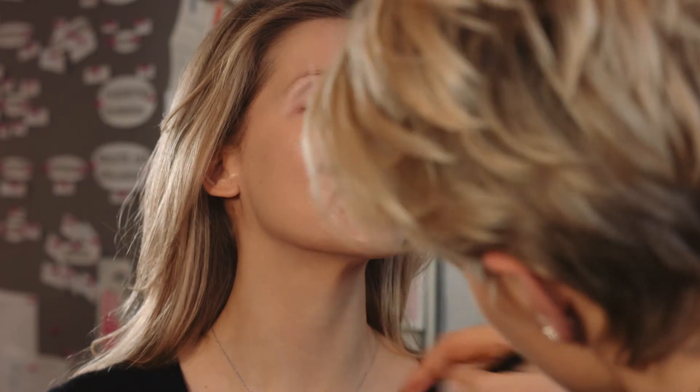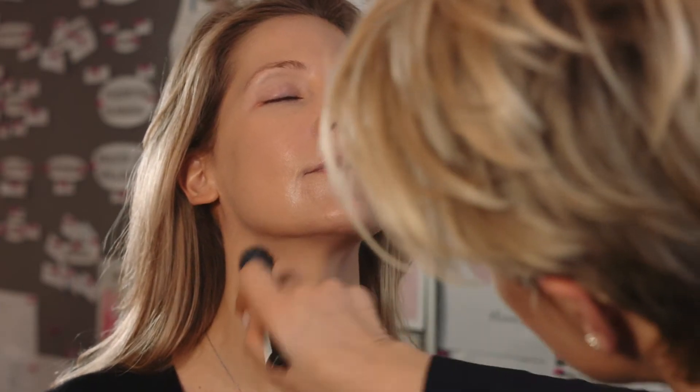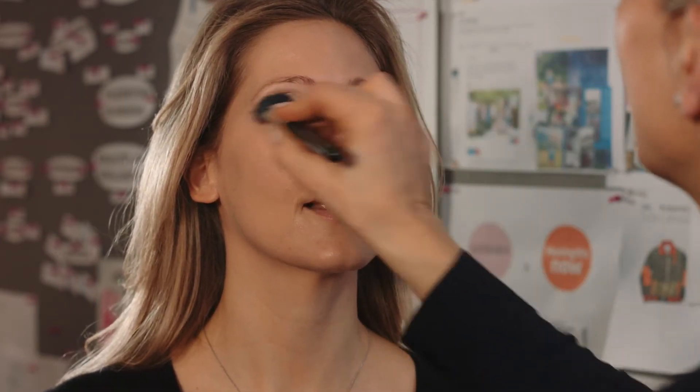Don't forget the neck — just a little bit down, because generally the face is a bit darker than the neck, and people forget the neck. Obviously we're heading towards Easter now, so hopefully the sun is going to start coming out. So we've curled the eyelashes and we've put the foundation on.